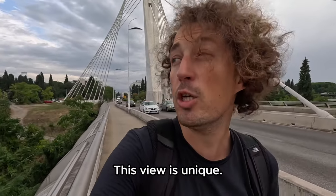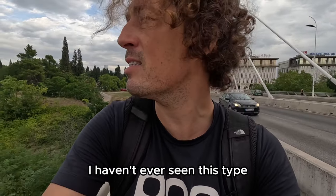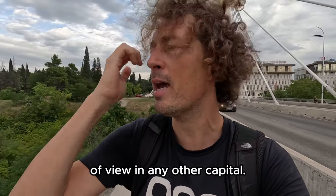Look at that view guys! We have the river down here, the very lush green area around, and the mountains in the back — we can't even see the top of the mountains because they're up in the clouds. We can see some other bridges. This view is unique — I haven't ever seen this type of view in any other capital.